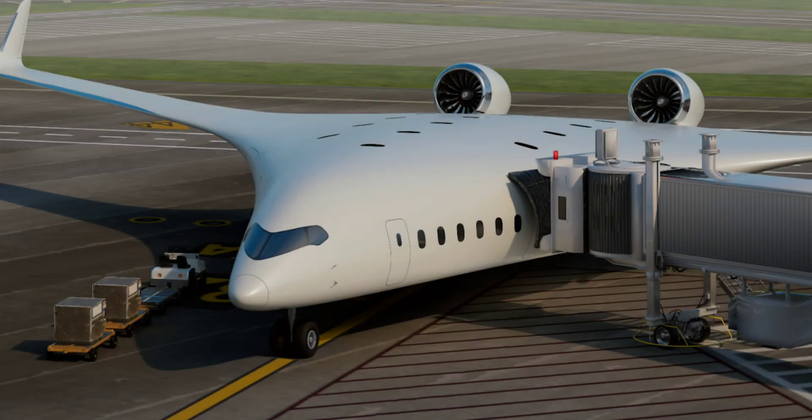Now a California startup called Jet Zero believes it has what it takes to create the world's first passenger blended wing body aircraft. It doesn't have a proper stage name yet — as far as we can tell, it is known internally as the Z5 — and the full details on it are not entirely known, but the pieces are slowly falling into place.